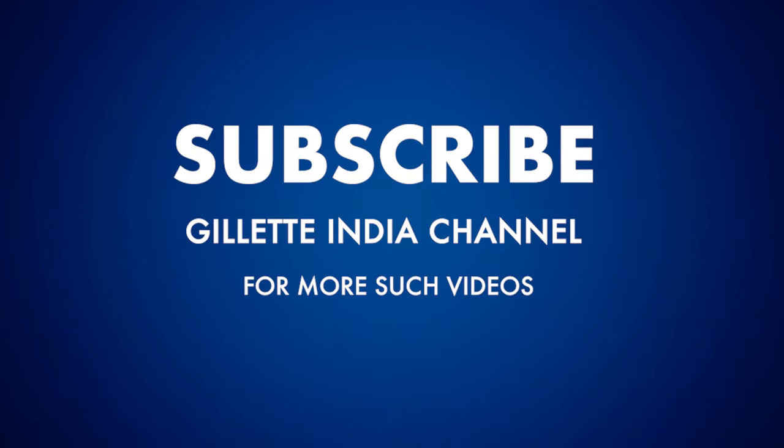So these were some useful tips to consider while you get ready for college. Tell us what you think in the comments below. For more such videos, subscribe to the Gillette India channel.